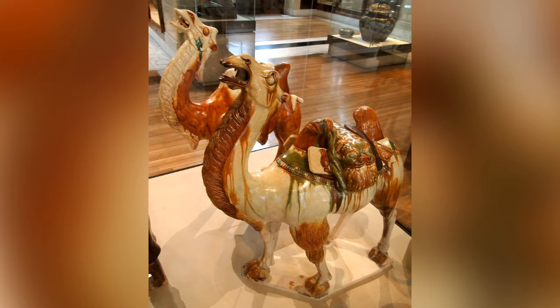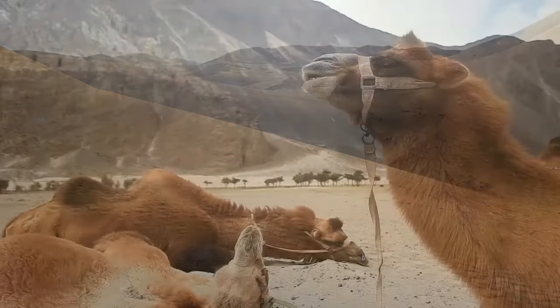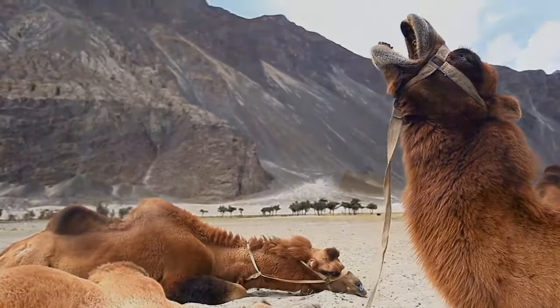The domestic Bactrian is found from Afghanistan to China, but the wild population is found only in the Gobi Desert of China and Mongolia. There are about 2 million domestic Bactrian camels alive today, but less than 1,000 in the wild.